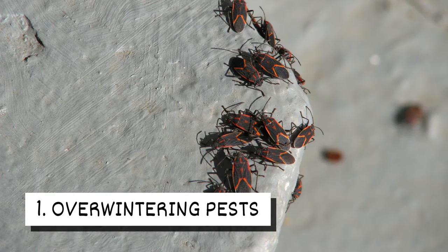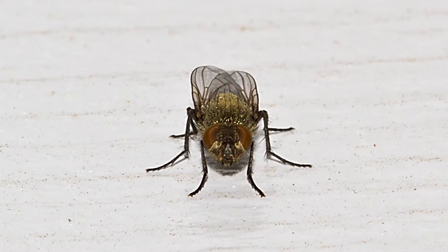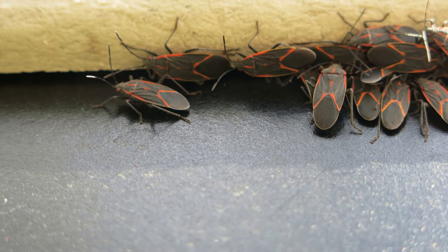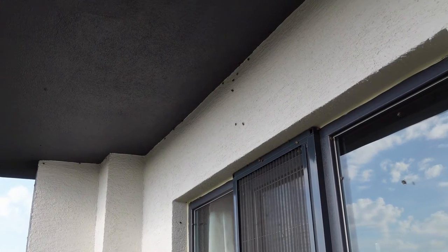1. Overwintering pests. Stink bugs, Asian lady beetles, cluster flies, and box elder bugs are overwintering pests. They gather in large numbers on the side of homes before slipping inside.